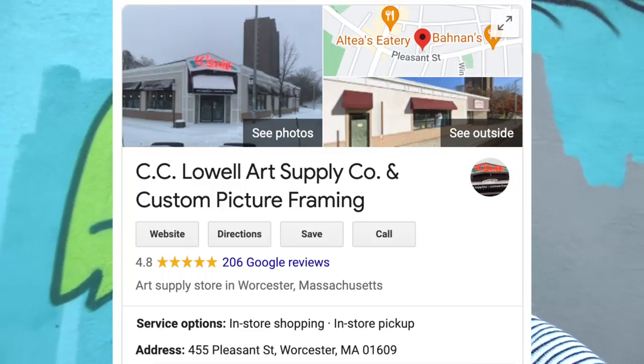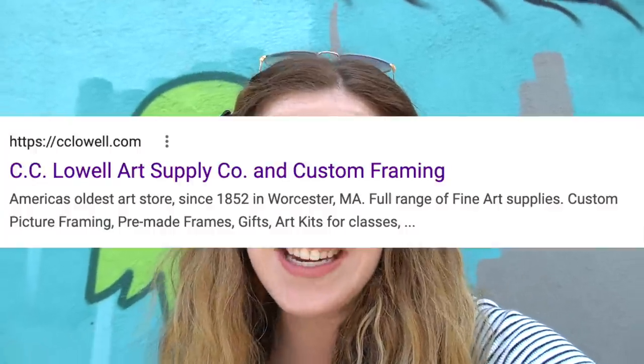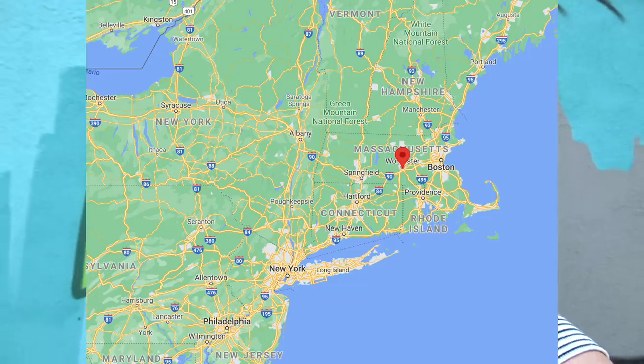Hello there! How are you all doing? I hope you are all doing well. So today I am somewhere incredibly exciting — I am at the oldest art store in the USA. This art store opened in 1852, and it's in Worcester, Massachusetts.